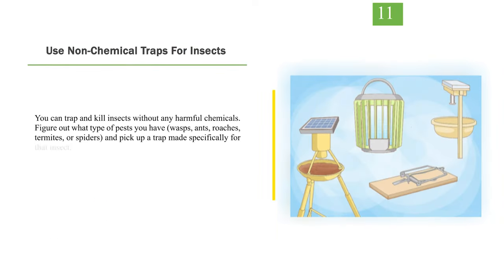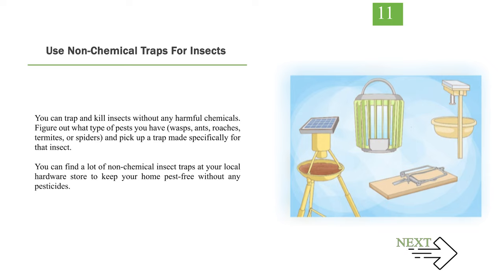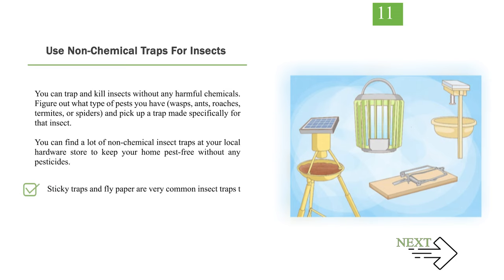Number 11: Use non-chemical traps for insects. You can trap and kill insects without any harmful chemicals. Figure out what type of pests you have — wasps, ants, roaches, termites, or spiders — and pick up a trap made specifically for that insect. You can find a lot of non-chemical insect traps at your local hardware store to keep your home pest-free without any pesticides. Sticky traps and flypaper are very common insect traps that work well for almost any pest.